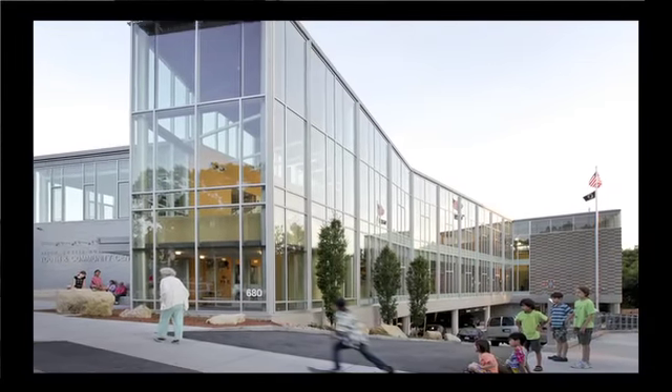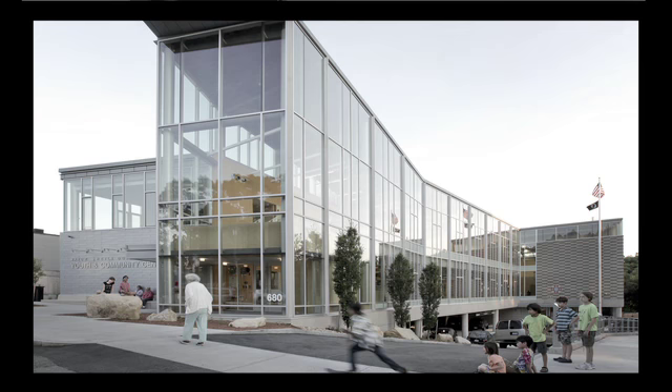It reflects an interesting mixture of uses in a building that is both residential and civic-scaled.